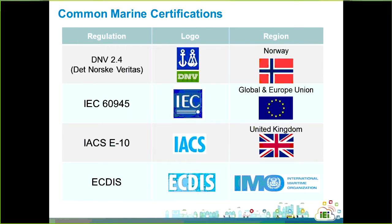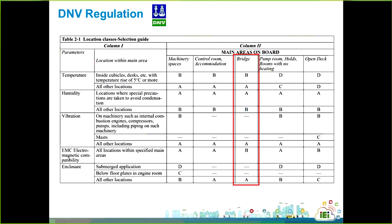Equipment used in navigation and radio communication systems must comply with IEC-60945. DNV regulations confine electronic devices based on their using location, which includes machinery space, control room, bridge, engine room, and open deck. Our marine devices are designed for ship use and follow the regulations to meet temperature, humidity, vibration, and strict EMC limitations.